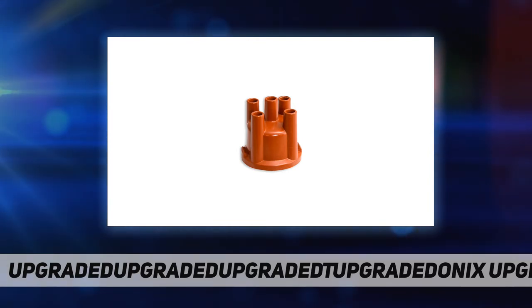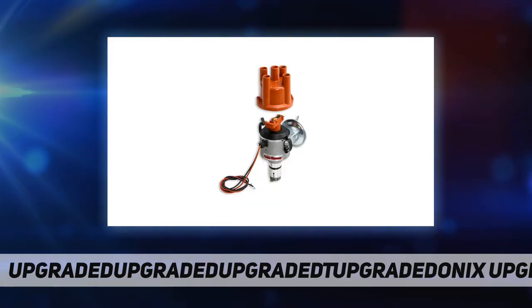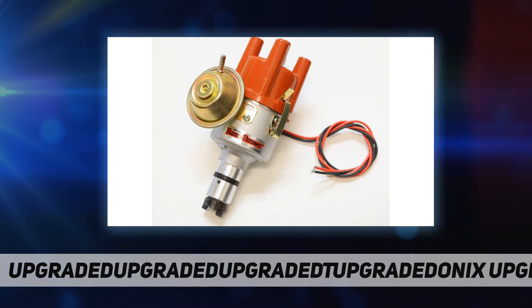To top things off, these distributors feature integrated igniter electronics for both 12 and 6 volt negative ground systems, all new lightweight cast aluminum housings, and a tailored advance curve for optimal performance and drivability.